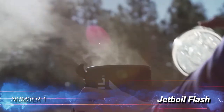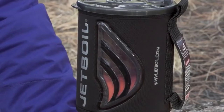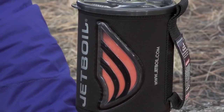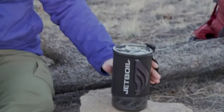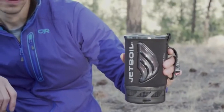Number 1: Jetboil Flash. While integrated stoves aren't the lightest backpacking option, they're by far the fastest and most convenient stoves. Among this stove type, the Jetboil Flash is one of the most affordable and dependable options. The Flash doesn't have simmer control, so it's best used for boiling water quickly, which tends to be all most backpackers need for dehydrated meals and morning coffee.